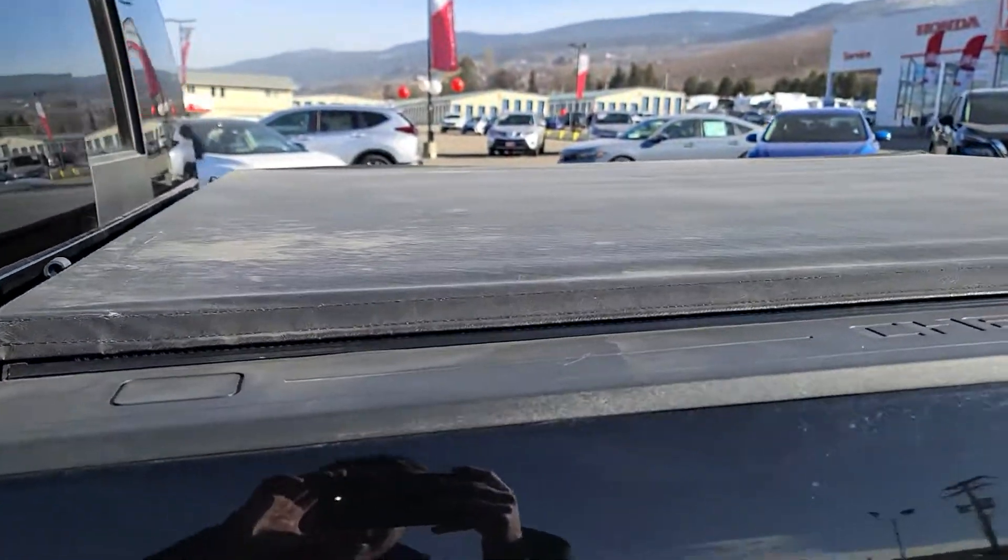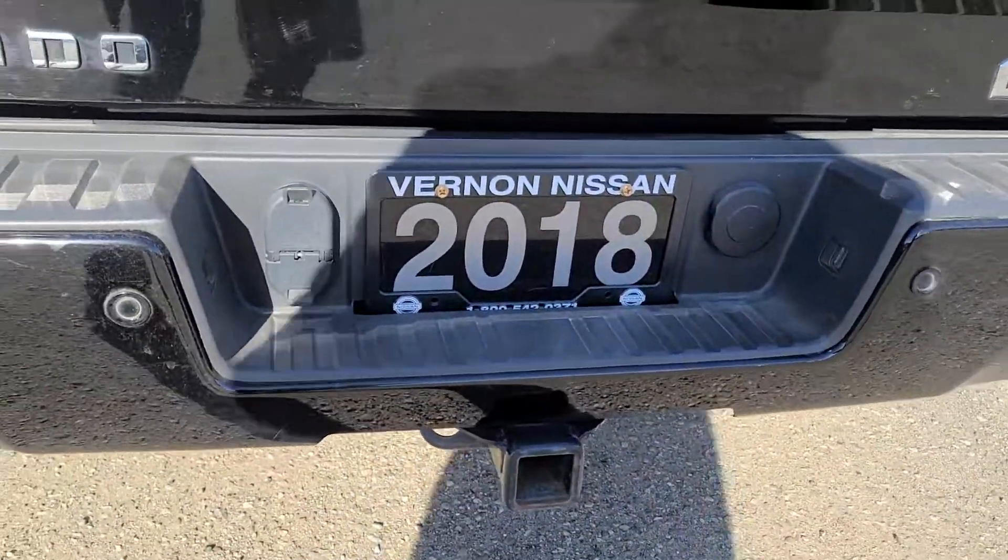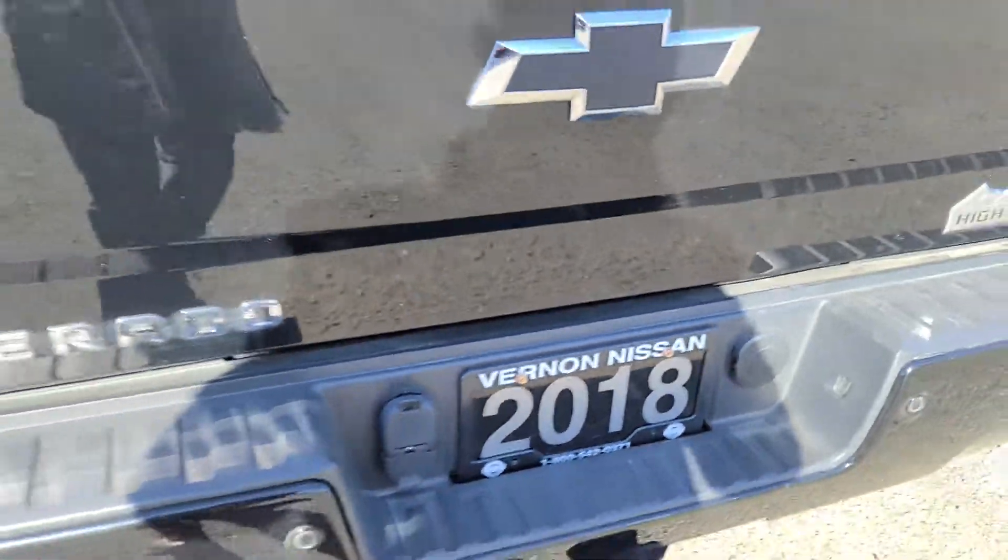This is equipped with a factory tonneau cover, and you do have a trailer hitch with seven and four-pin wiring harnesses.